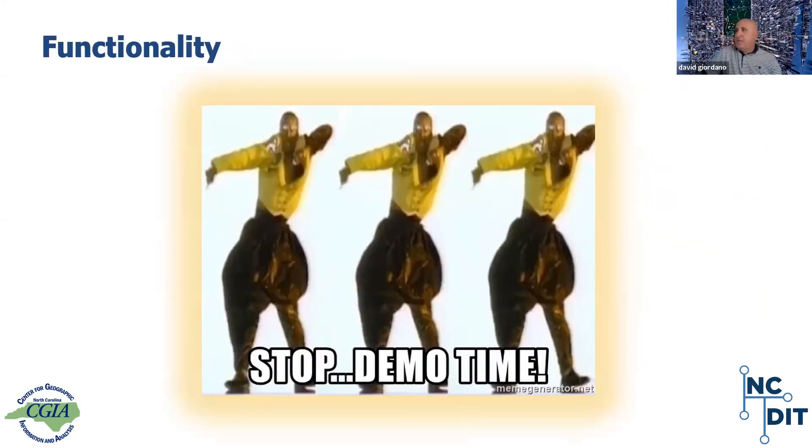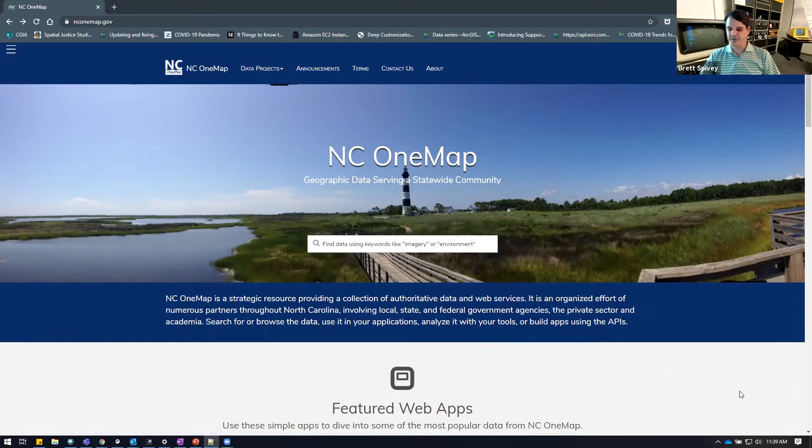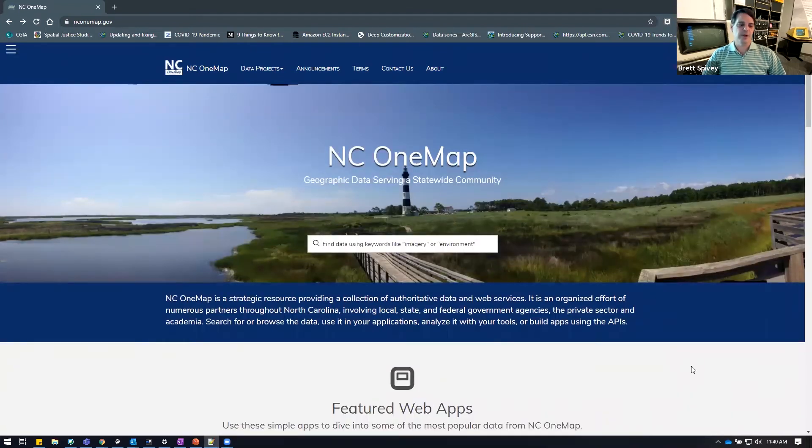And with that, it's demo time for Brett. Thanks. Morning everybody. Just to pick up on a couple of points David mentioned — this is built upon ArcGIS Online and Esri's ArcGIS Data Hub. One thing you'll notice is that we're really not creating anything from scratch. As David mentioned, it's really a matter of dragging and dropping and configuring various widgets to build the site.